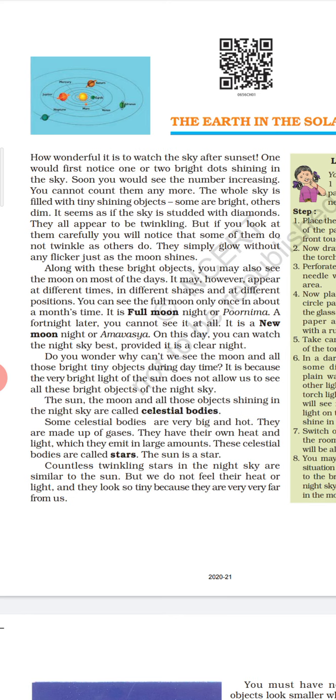It is full moon night or Purnima. A fortnight later, you cannot see it at all. It is a new moon night or Amavasya. On this day, you can watch the night sky best, provided it is a clear night. You must have noticed that on the day Diwali falls, it is always Amavasya — you will not see the moon that day.